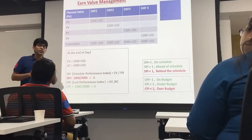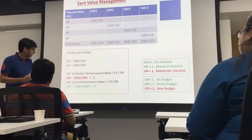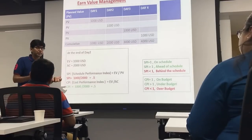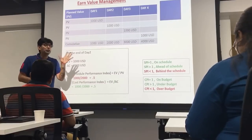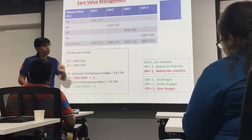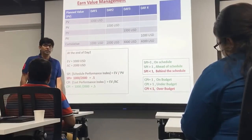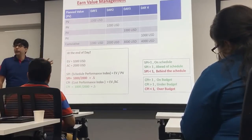Similarly, I can forecast about cost. The Cost Performance Index = earned value divided by actual cost = 1,000 / 2,000 = 0.5. This means to do $1 value of work, I am currently spending $2. So if I have to do 4,000 USD of work, I will spend 8,000 USD. These are SPI and CPI.